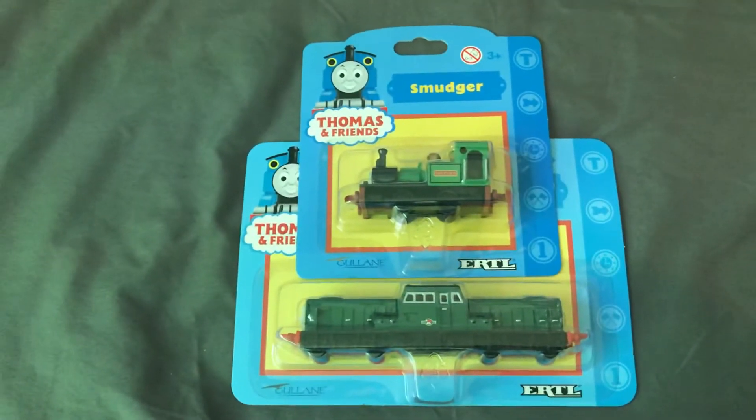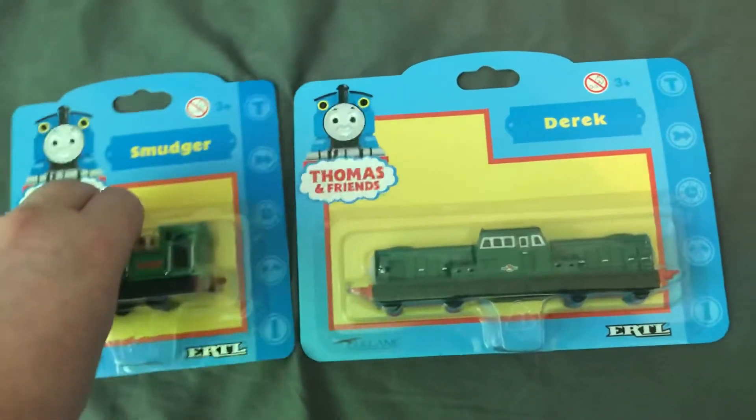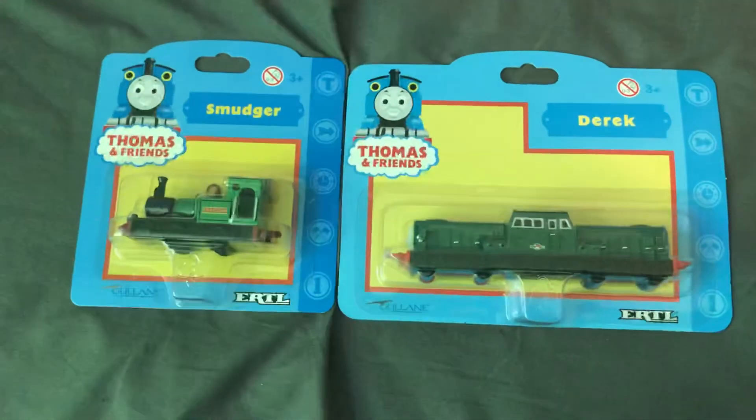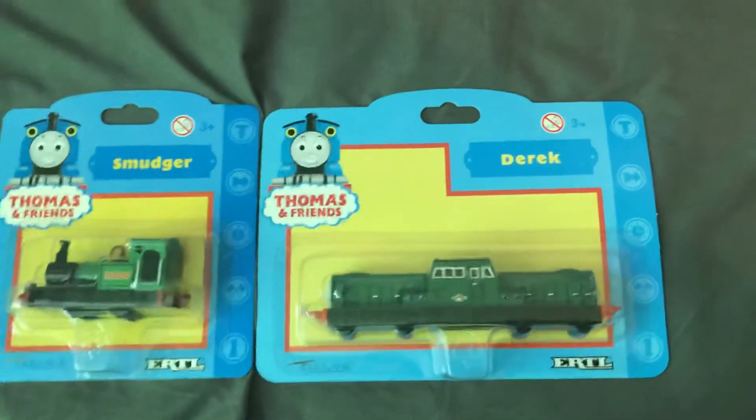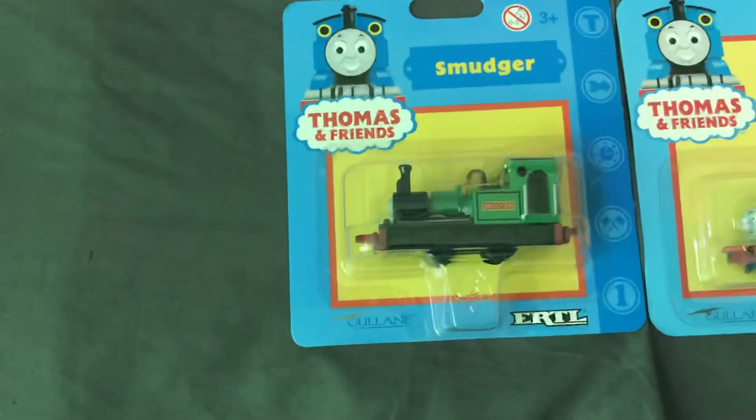Hey guys, this is Liam the Train Fan here, and today I have some Ertl Thomas and Friends characters. This time I have one standard gauge, which is Derek, and one narrow gauge, which is Smudger.